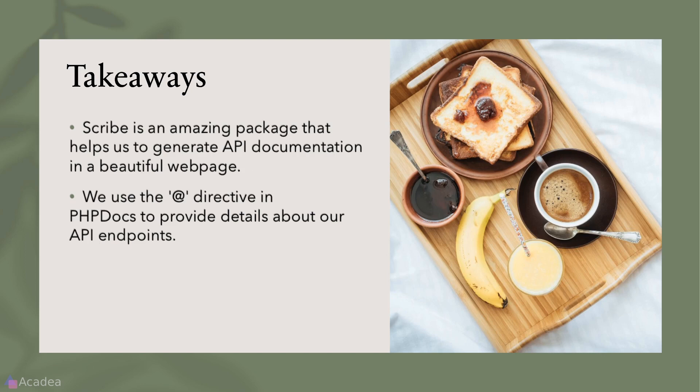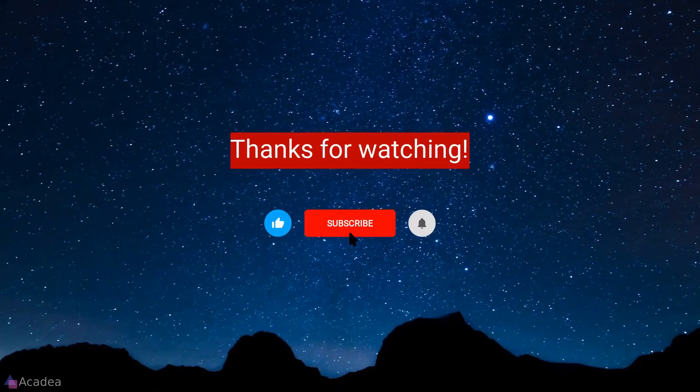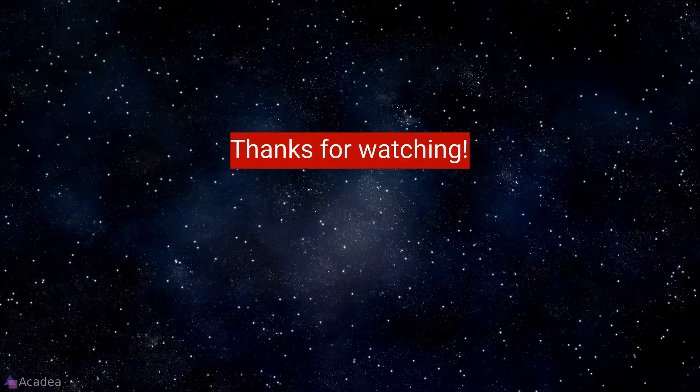Key takeaway: Scribe is an amazing package that helps us generate API documentation as a beautiful web page. We use the `@` directives in PHPDocs to provide details about our API endpoints. That's it for now — if you enjoyed the content, don't forget to like, subscribe, and hit the bell icon for more content. Thanks for the support!